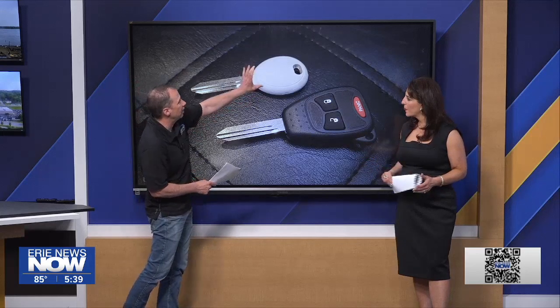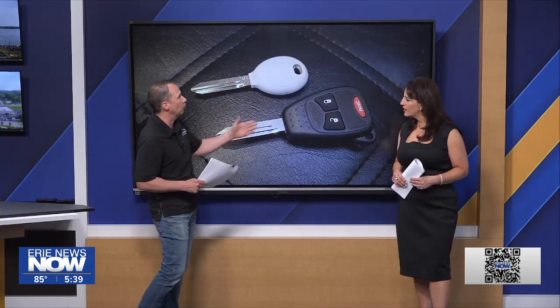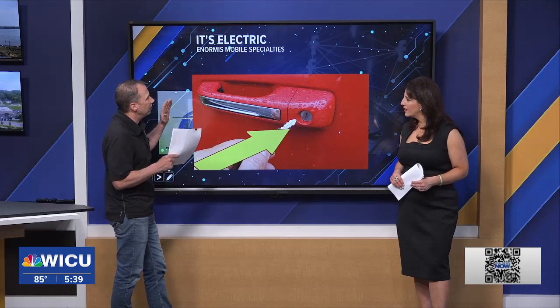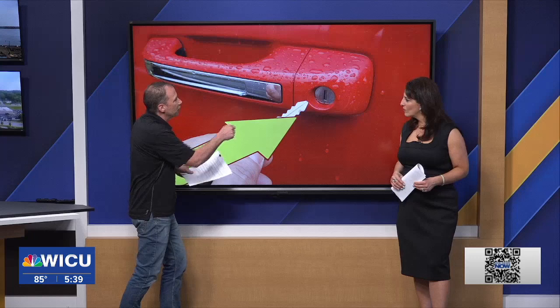Here is another example — this is an emergency key for a Dodge vehicle, or maybe a Chrysler, Jeep, or Ram. So here's something you can do, and you can see what it looks like. If you ever need that extra key, should you ever need it, you have to get into your car.